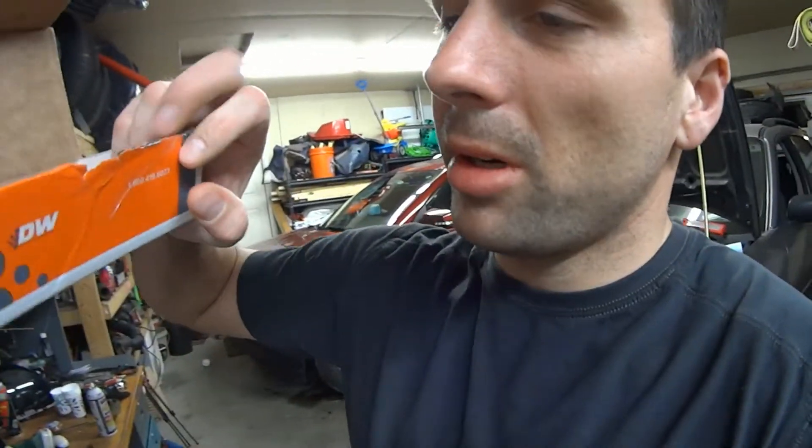I found a ridiculous deal on some Deatschwerks 550cc injectors for the EG33 and I jumped on it because I wasn't sure how long that deal would last. When the box arrived it was kind of questionable - the box had already been opened and somebody had essentially re-taped it. The first thought was maybe that meant these injectors were a return, which was kind of the best case scenario once I saw the packaging was open. The price was so reasonable that I essentially couldn't say no.